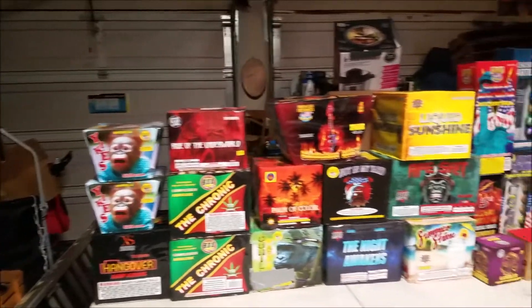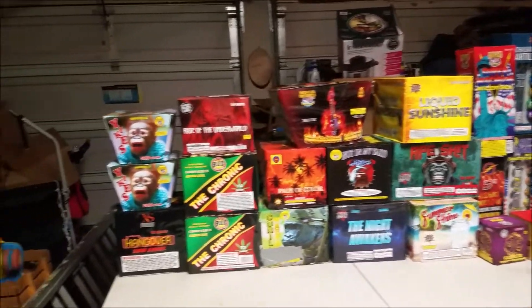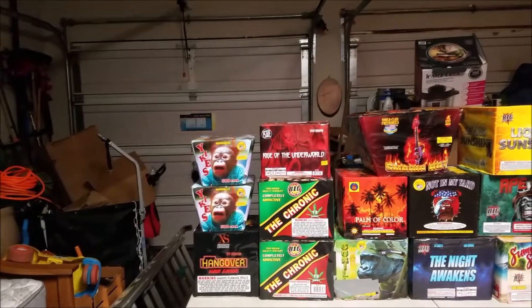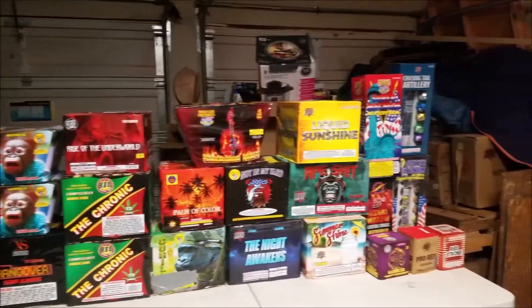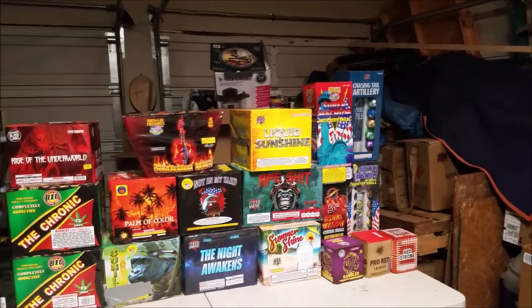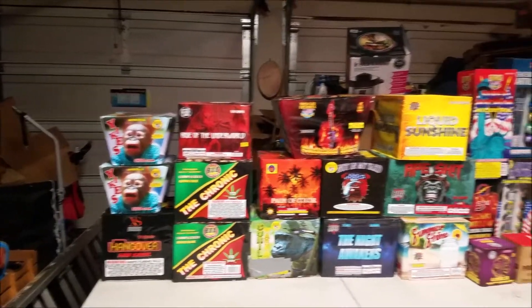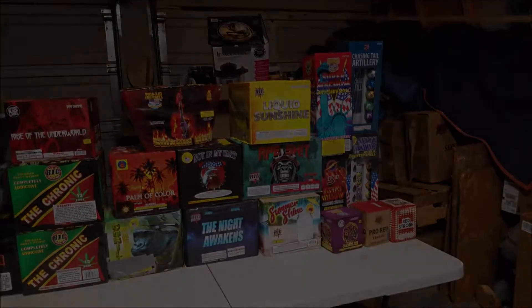That is the stash update for 2019-2020 New Year's Eve. Most of these I've not done demos on, so I will be doing demos on all of them and you'll be starting to see those real soon. I hope you all have a good holiday season. Please be safe, and we'll see you in the next video. Thank you.